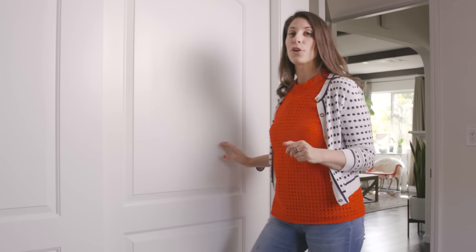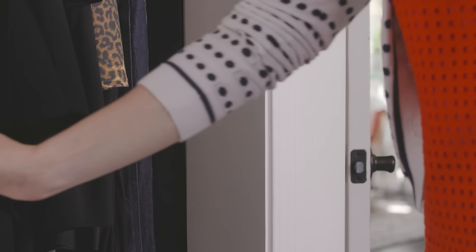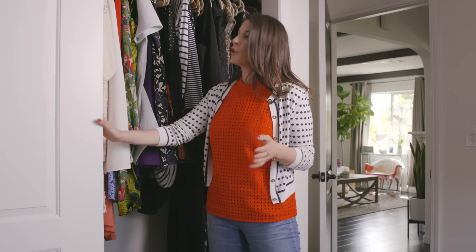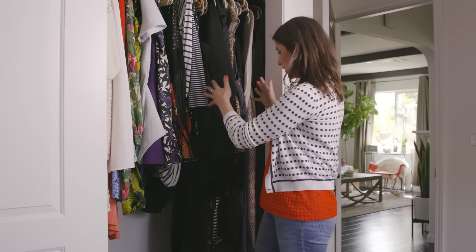So first things first, I need to get my suitcase out. Now there is a method to my madness. I keep my suitcase where I keep my clothes — doesn't that make sense? So when I know I have to travel, I always go to the closet first and I pull out my suitcase, my clothes, my shoes, and I'm basically pretty much packed. I just need my makeup, accessories, and then I'm out the door. It's really that easy.